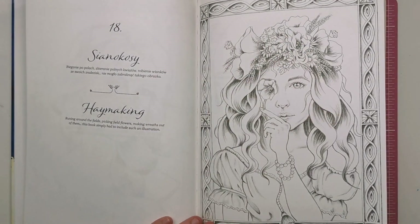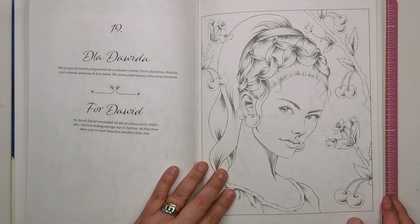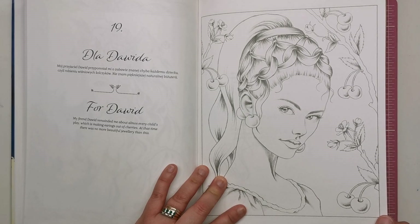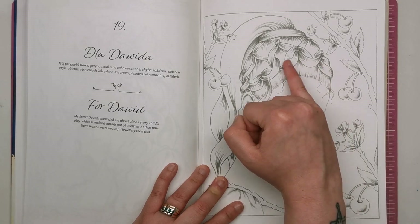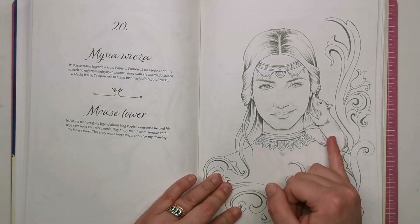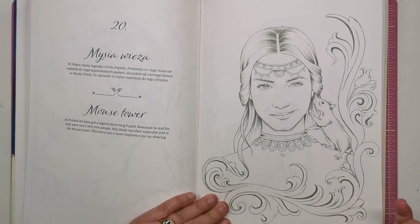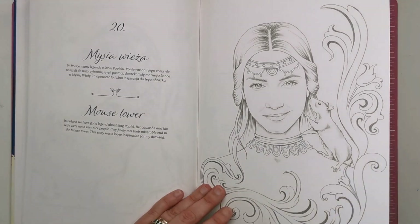We've got Haymaking — a really nice natural tumbling curls style with a wildflower bouquet in the hair and a nice little frame. This one is for David — I really love how the cherries are just hanging over this lady's ears making decorative earrings, and I really like the weaved hairstyle at the top of her head. We've got Mouse Tower — a bit simpler, not too much going on, just a beautiful lady with some decorative heraldic detail.